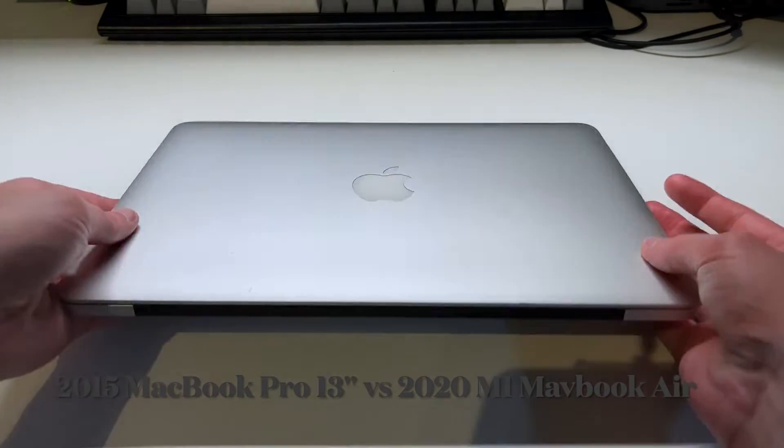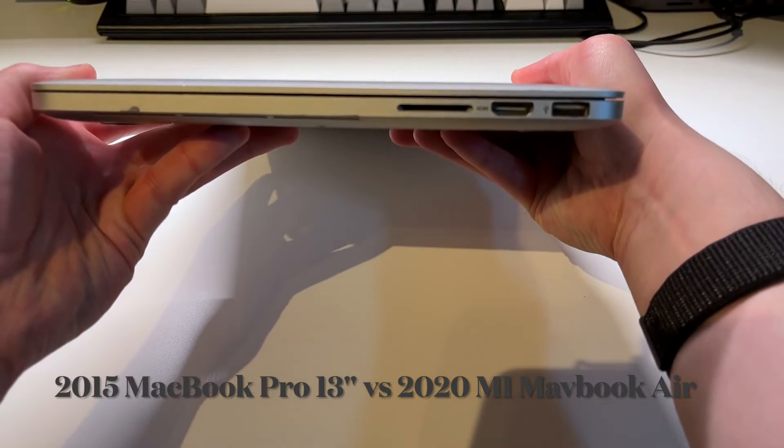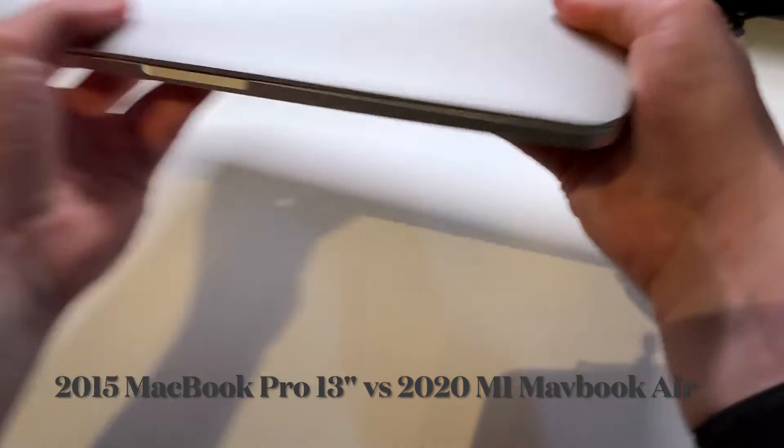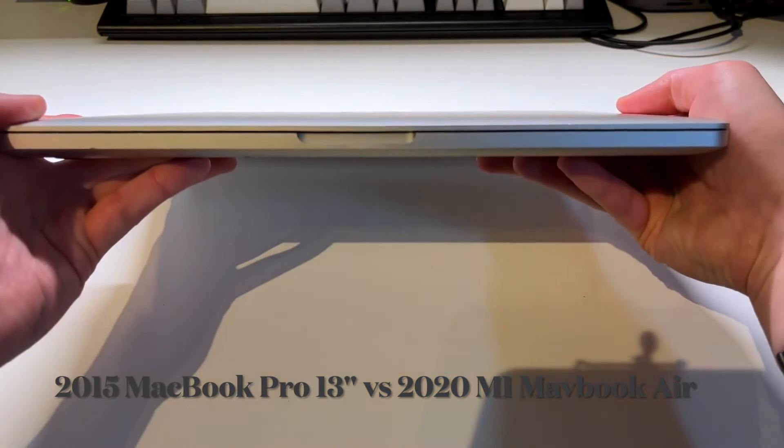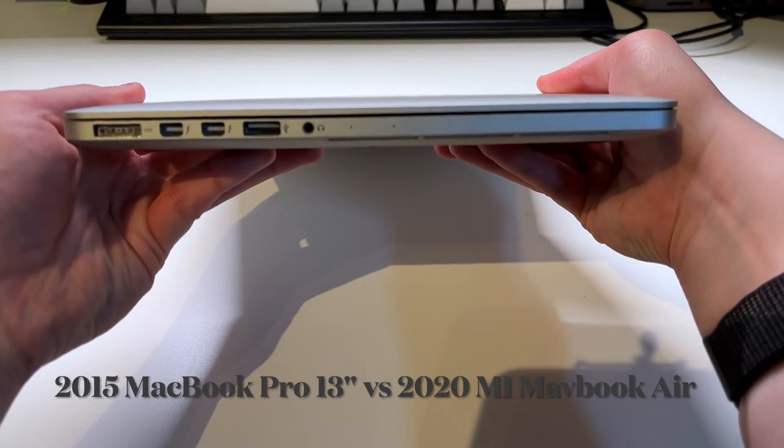I'll start off by taking a physical tour around the machines, starting with the MacBook Pro. In terms of I/O, we get a pretty nice SD card slot, HDMI, and two USB 3.0 ports. We also get MagSafe, two Thunderbolt 2 ports, and a headphone jack.